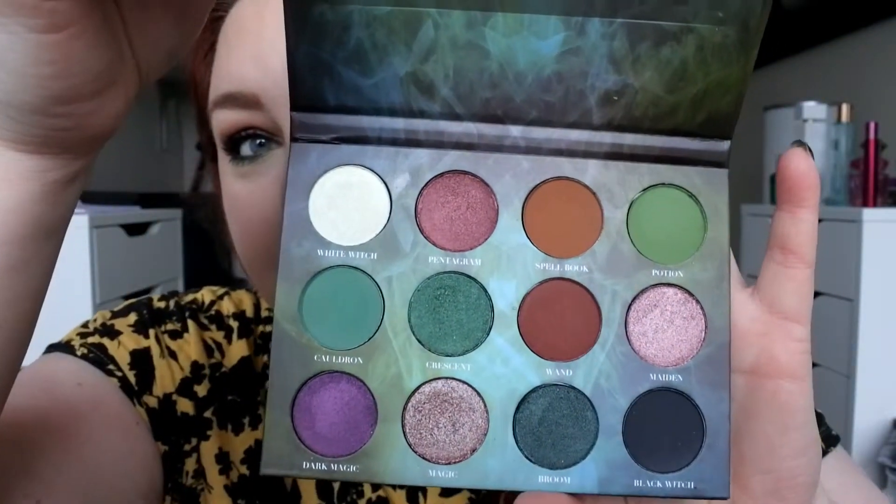It looks absolutely gorgeous. You will see more looks with this palette in the future — this was an amazing palette. I want to do a green eye with it next. That duochrome green shade is stunning, and that Magic shade is stunning too. Thank you so much for watching this video. Hopefully my eyes don't tear up too much during the day — I'm not wearing any eyeliner because this eye has been a bit irritated lately. If you like this video, please give it a thumbs up and subscribe to my channel if you haven't already. Take care, bye!